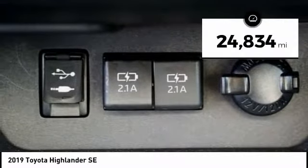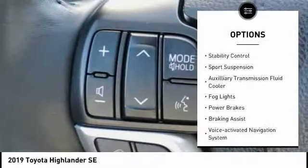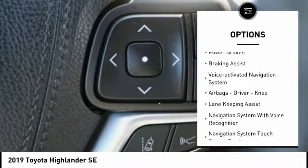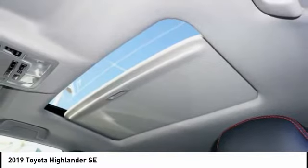This vehicle has less than 25,000 miles. Here are some of this vehicle's great options: power windows with safety reverse, traction control, stability control, sports suspension, auxiliary transmission fluid cooler, fog lights, power brakes, braking assist, and voice activated navigation system.